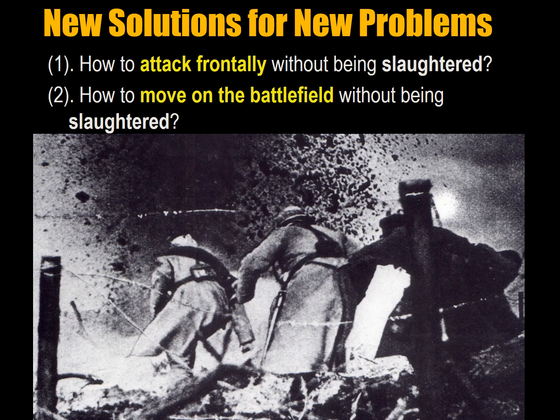What was needed were new tactics to solve two new problems. One: how to attack frontally without being slaughtered, because there was no possibility of a flanking attack. And number two: how do you move on the battlefield without being slaughtered when within view of the enemy?